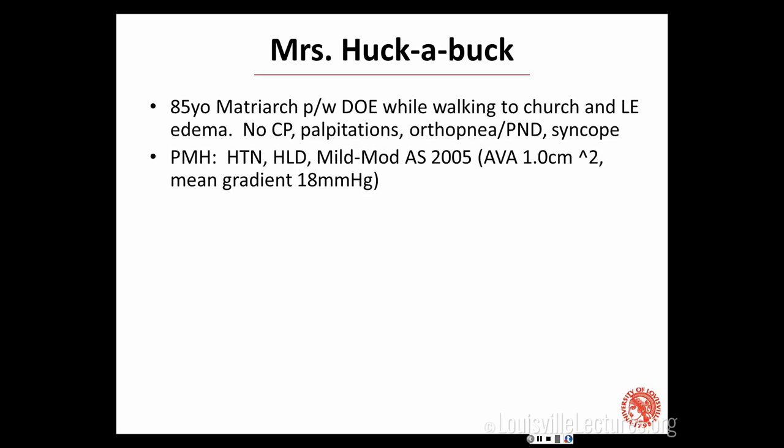Her past medical history was significant for the fact that she really didn't like to go to doctors, but she had hypertension and hyperlipidemia. And in 2005 — six years prior to this 2011 story — she'd had mild to moderate aortic stenosis on an echocardiogram that she wasn't really aware of. At that time, she had an aortic valve area of 1 cm² and a mean gradient of 18, putting her in the mild to moderate range.